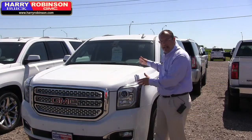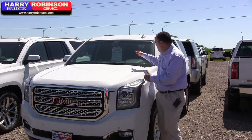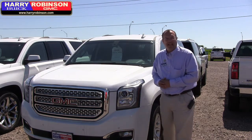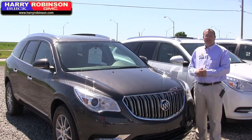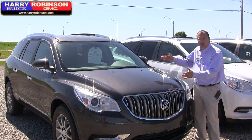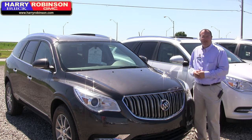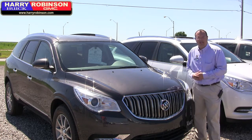Take this white Yukon right here — we've got a price of $33,712, that's $16,800 off. Or how about a three-row Buick Enclave SUV? Sticker price $40,000, you can get this one today for $25,000.